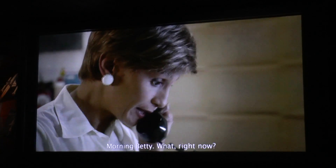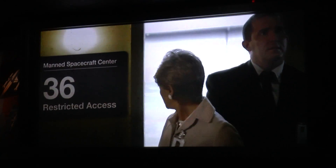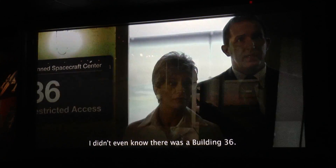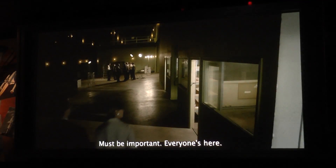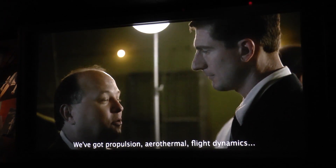Morning, Betty. What, right now? Building 36? How do you get to know there was a Building 36? Must be important. Everyone's here — we have propulsion, aerothermal, flight dynamics.